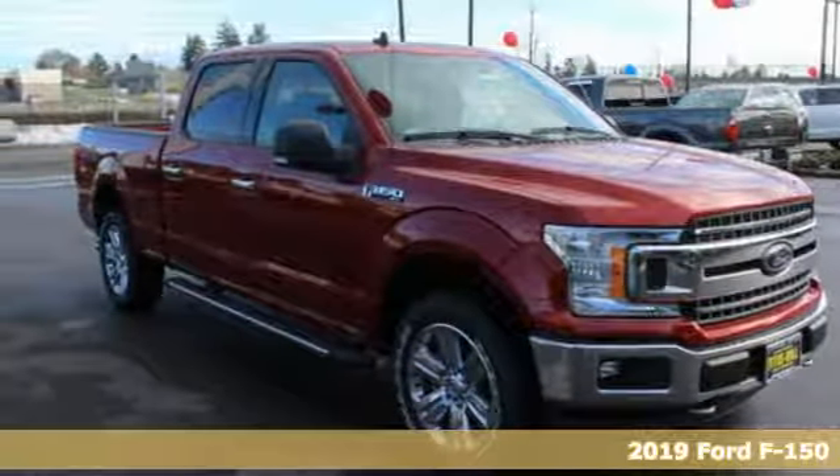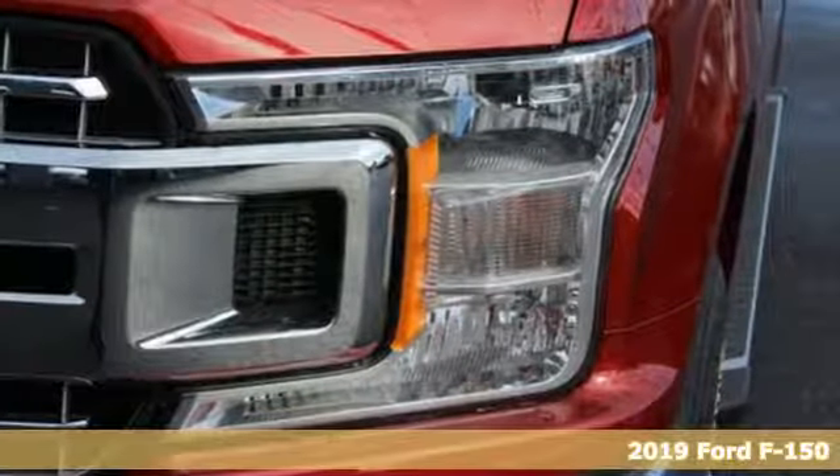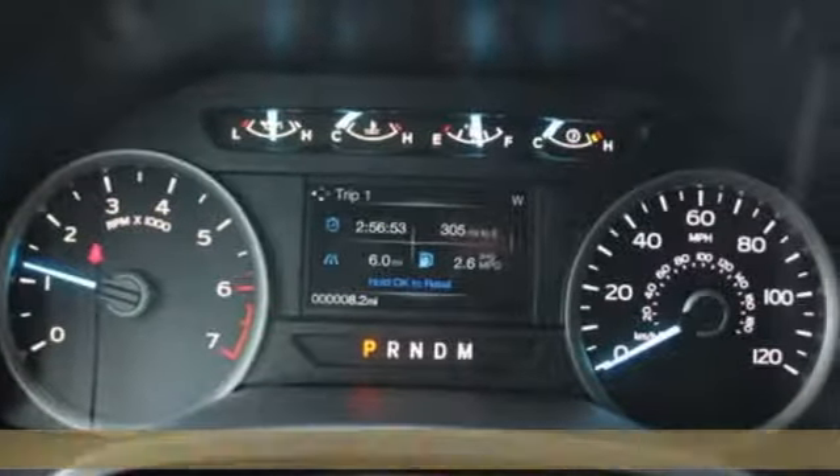Here's a new 2019 Ford F-150. Smart enough and tough enough to stand the test of time, the F-150 is a leader at the job site.